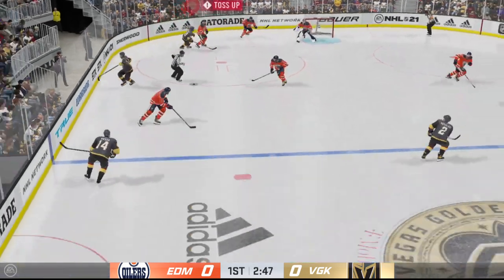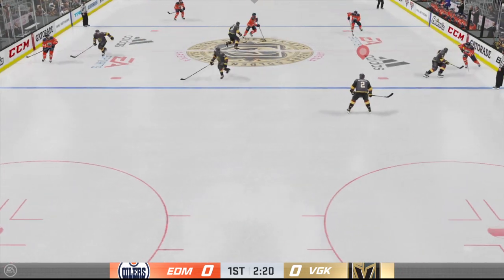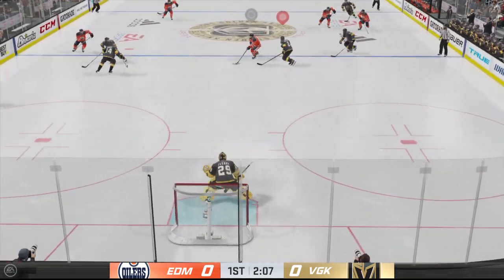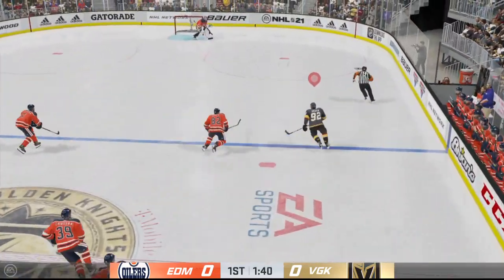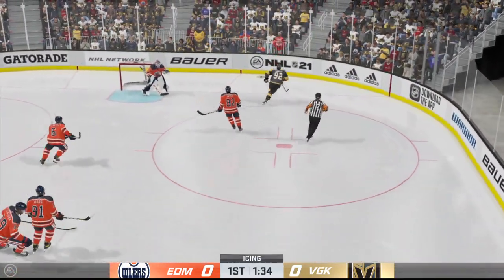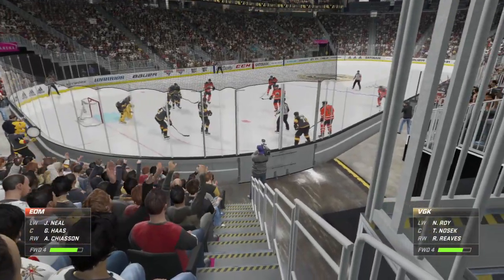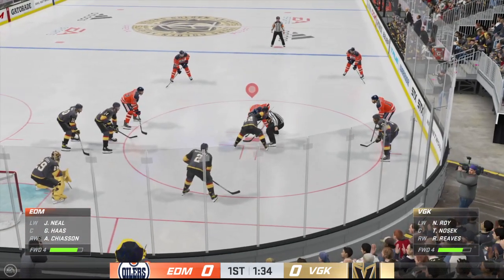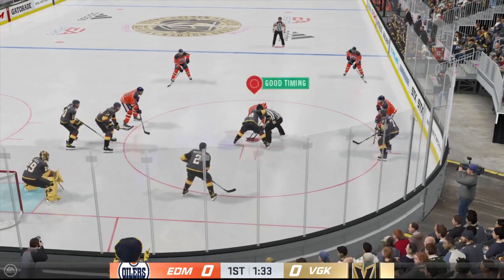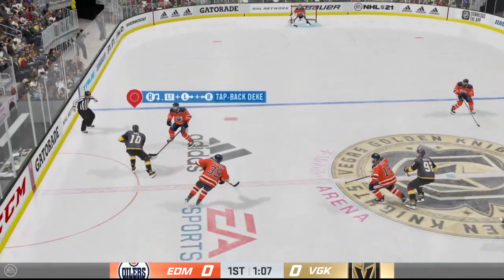Edmonton's got it in the defensive zone and he moves it up. Slides the puck to Neal. Let's get physical on that play. Here's a race for the loose puck and the linesman calls icing. Puck possession so critical. Another faceoff coming up. The Golden Knights win the draw — this will help them get out of the zone and rest their players.